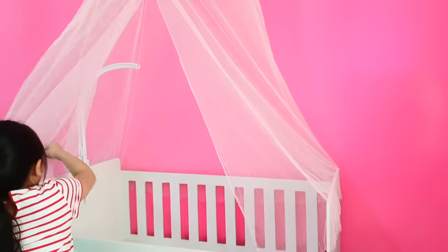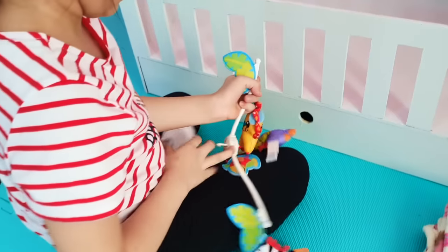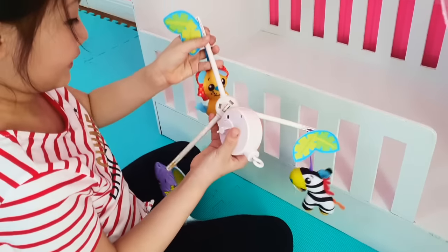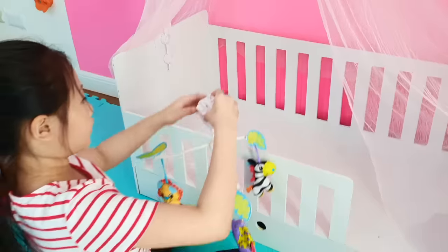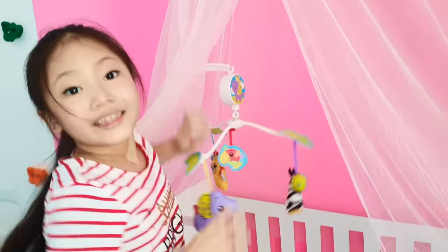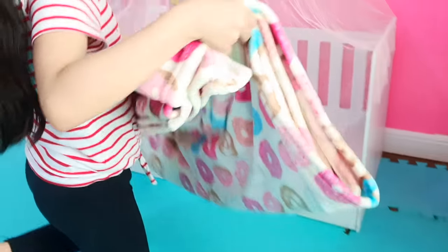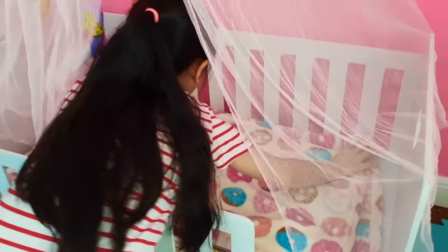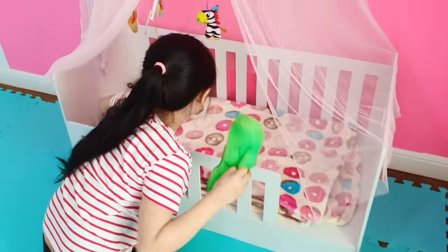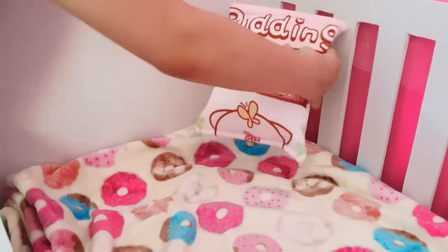Now it's fixed! I just need to hang this here. Now I'm going to add the rest of the puppy things. I'll just put your blanket here. I'm going to place these cute sweet peas right here, and the pillows here.